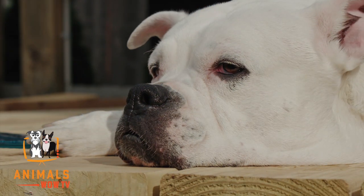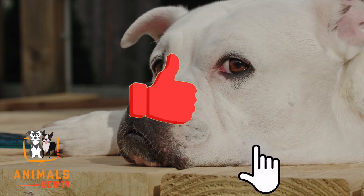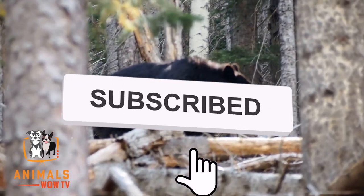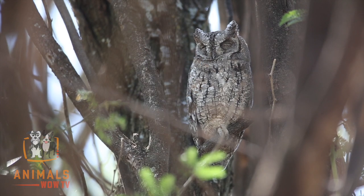We're halfway through. If you're liking this video, please take a moment to like and subscribe to our channel. Remember to hit the notification button for regular updates of our informative and exciting animal videos.